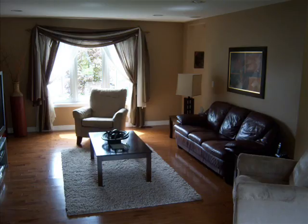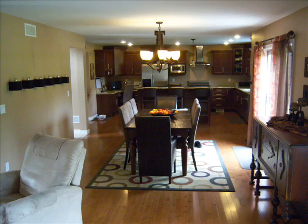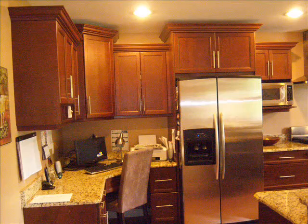Lots of hardwood throughout the house. Fireplace in the living room. There's the dining room with patio doors to the rear yard. Kitchen with island, granite countertops, and cherry wood cabinets.